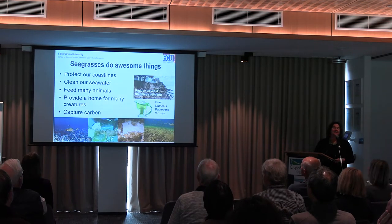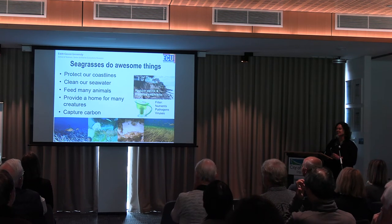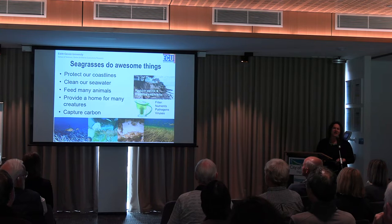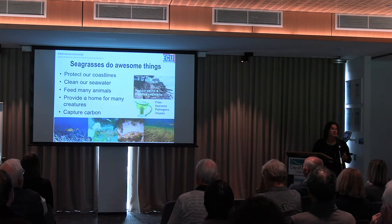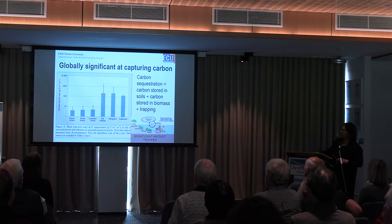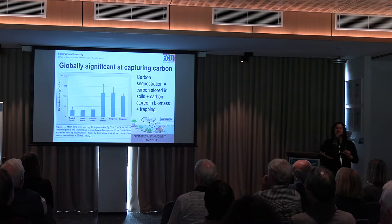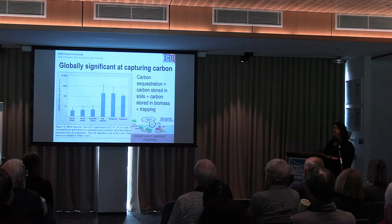Seagrasses do awesome things. They protect our coastlines from erosion, they clean our seawater by filtering out nutrients and bacteria, they feed many animals and provide a home for many creatures. And they also capture carbon, which is really significant given where we are today with climate change, increasing CO2 concentrations in the atmosphere, and warming temperatures. They're really globally significant at capturing carbon — if you look at the graph, the low bars are the amount of carbon that forests can capture, and this is the amount that seagrass, mangroves, and salt marsh can capture — a much larger scale. They store carbon in the sediments underneath the living material.